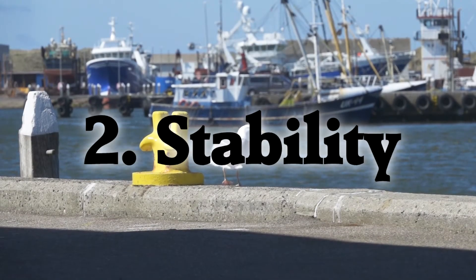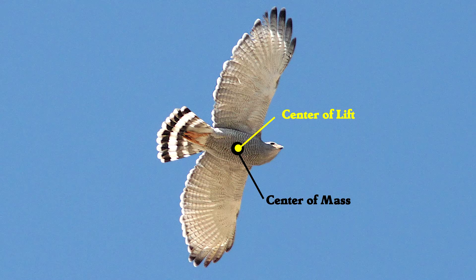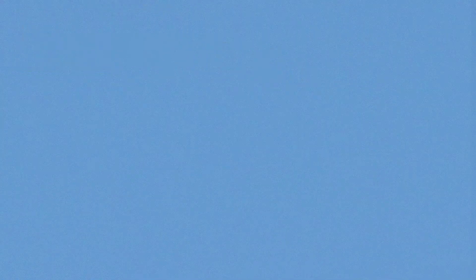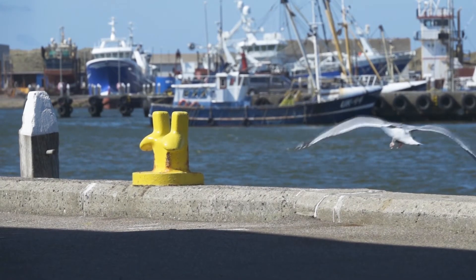That extra lift from the tail also provides stability. When a bird extends its wings, its center of lift moves forward — this is unstable, and without help the bird would fall over backwards. But a tail can chip in some lift at the back of the bird, which keeps the whole bird stable.